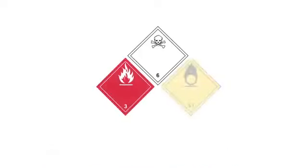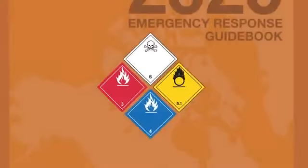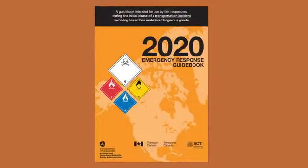When there is an incident involving the transportation of dangerous goods, the first thing you need to keep yourself and the public safe is information. That's why there's the Emergency Response Guidebook.